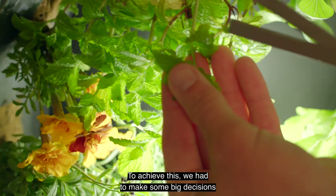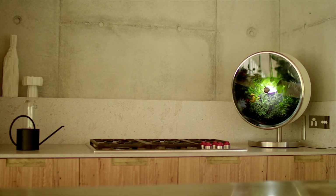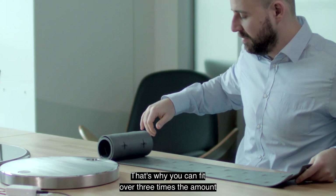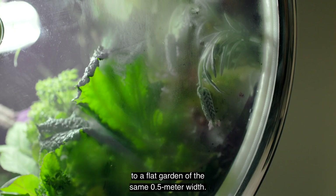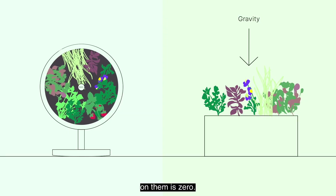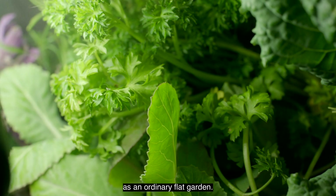To achieve this we had to make some big decisions, and this is why Rotofarm is so unique to look at. The first one was to make it a circle. That's why you can fit over three times the amount of plants in here compared to a flat garden of the same 0.5 meter width. As plants rotate along the farm bed, the total amount of gravitational pressure enacted on them is zero, which allows plants to grow freely up to twice as fast as an ordinary flat garden.